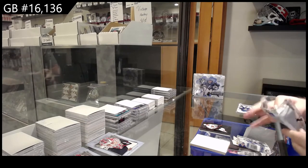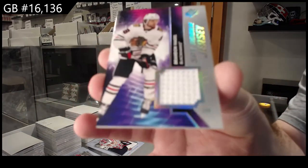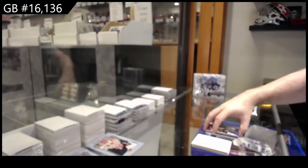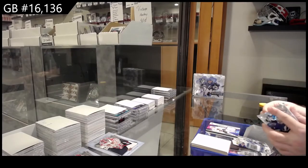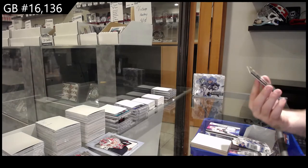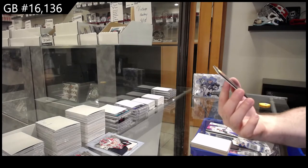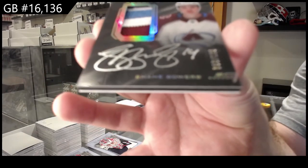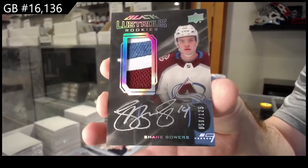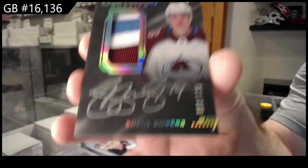For the Hawks, rookie jersey of Hagel. Hagel — I'm hoping to get it done either this weekend or early next week. That's sick. Number 2125, lustrous rookies patch auto Shane Bowers.